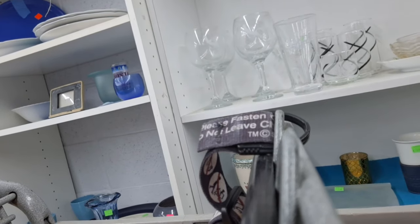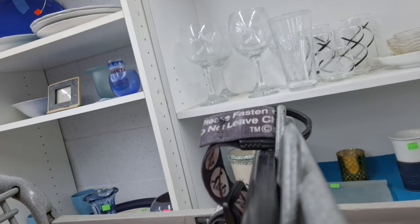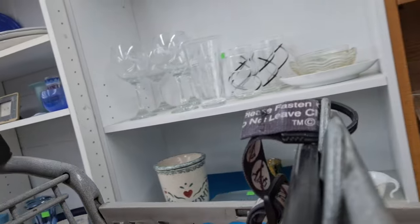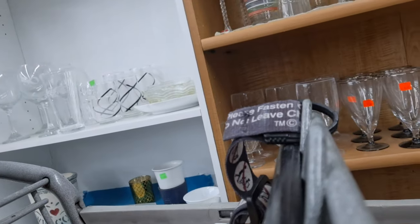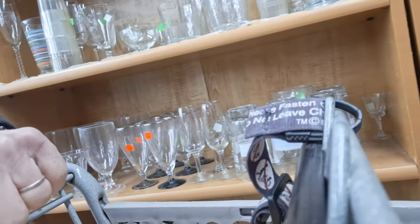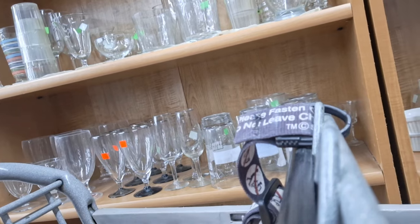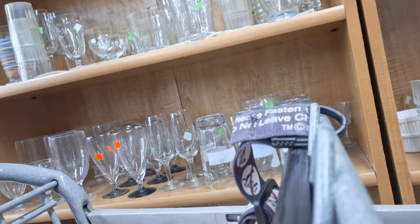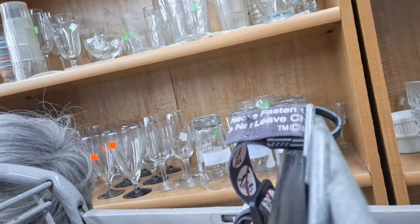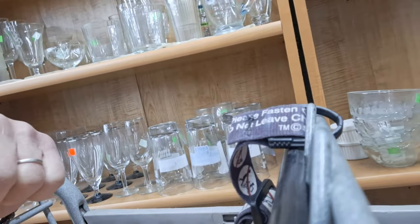I'm looking at the stemware now. There's a glass, but I've got a lot of it. They have a lot of glasses. Now that juice glass up at the top left reminds me of stuff I used to drink out of when I was a kid. But there's nothing really on there that's of any consequence — it's just dust gatherers.